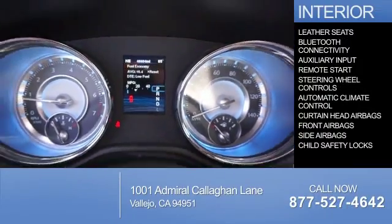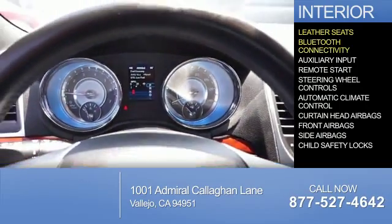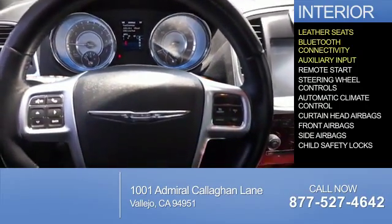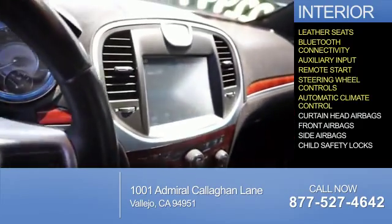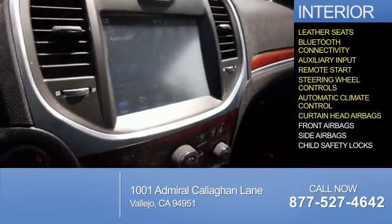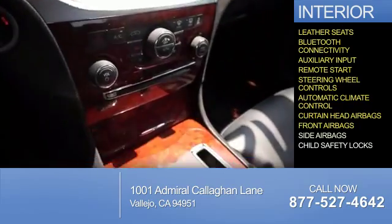On the inside, you'll find leather seats, Bluetooth connectivity, an auxiliary input, remote start, steering wheel controls, automatic climate control, curtain head airbags, front airbags, and side airbags.